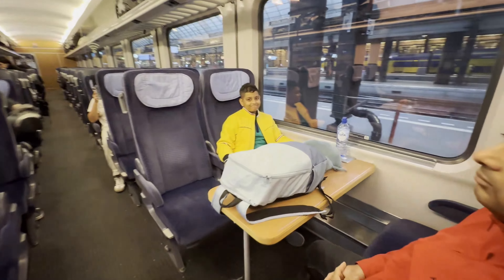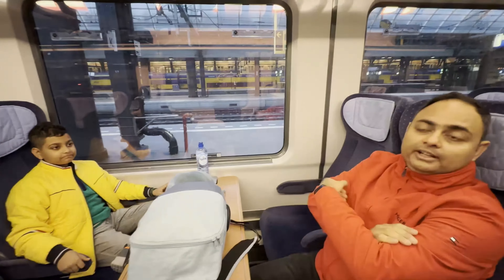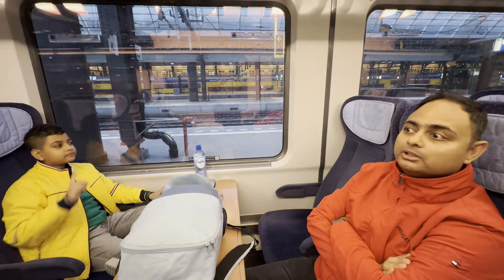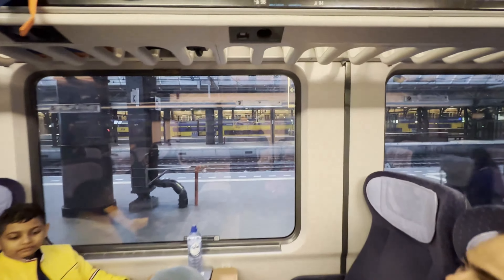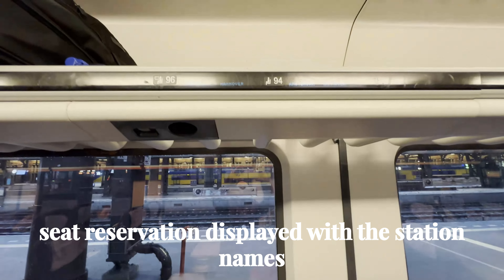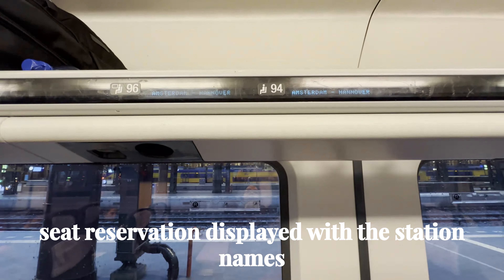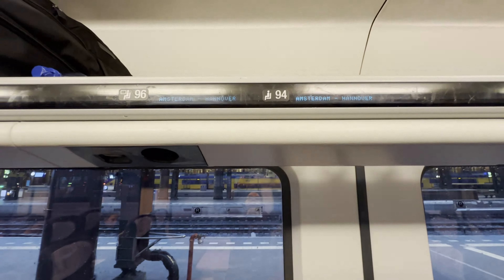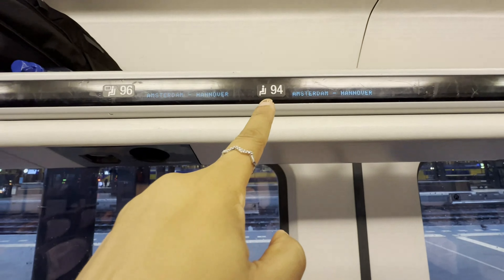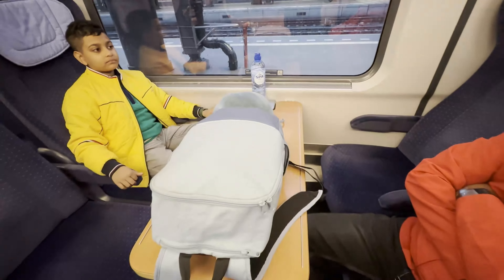We needed a seat reservation and this is our reserved seat. For all inter-city trains you need the reservation. When traveling within a single country it's less of an issue, but when traveling from one country to another, you need the seat reservation. Our reservation is from Amsterdam to Hannover. This one means window seat and this one means the aisle. We have two window seats and one aisle with a table in between.